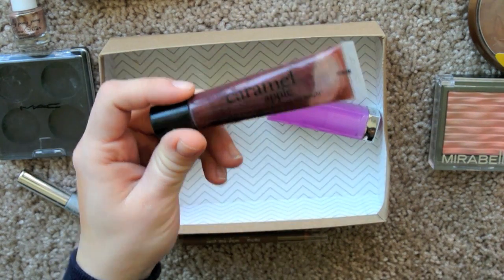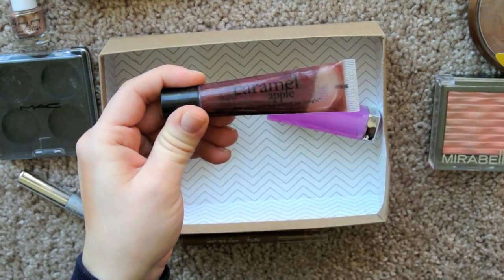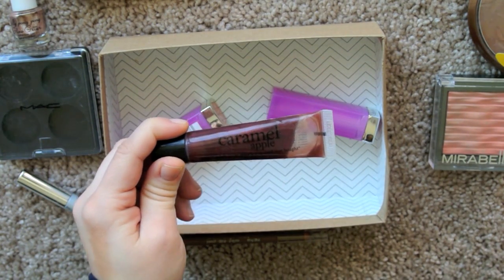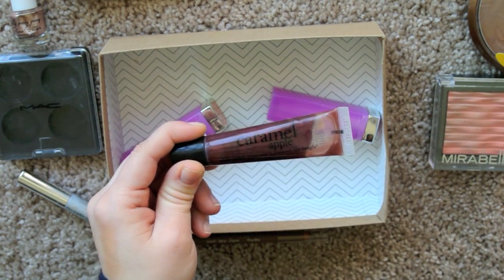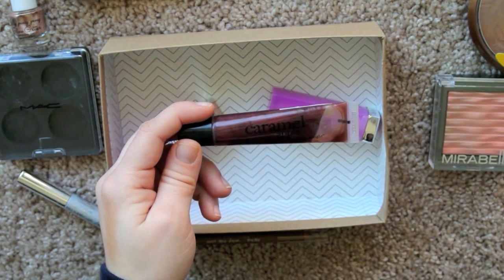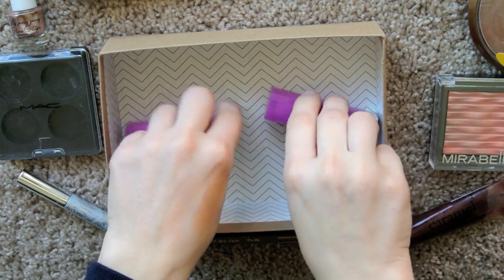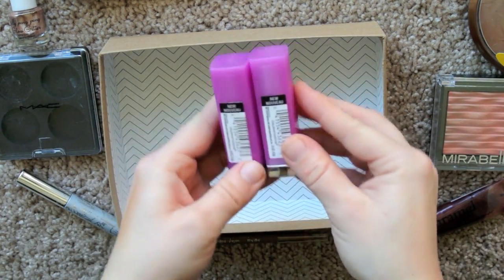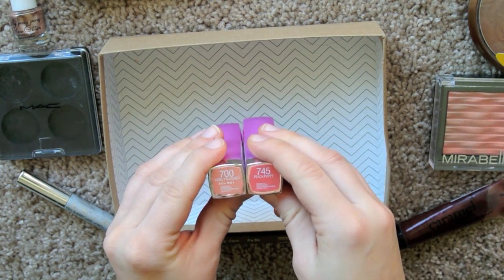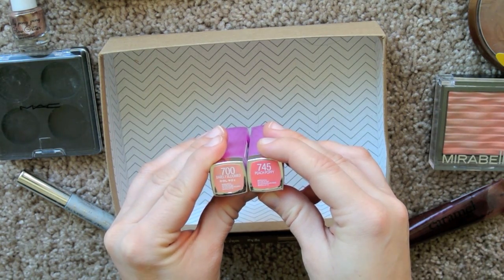Lip products are all that's left. This is from Philosophy — the Caramel Apple Lip Gloss. I've just had it for a really long time and never used it, because the smell is rather cloying and in your face. I don't like the scent whatsoever; it's just sickly sweet smelling. And then I have two Maybelline lipsticks, both from the Rebel Bloom line — number 700, Barely Bloomed, and 745, Peach Poppy.